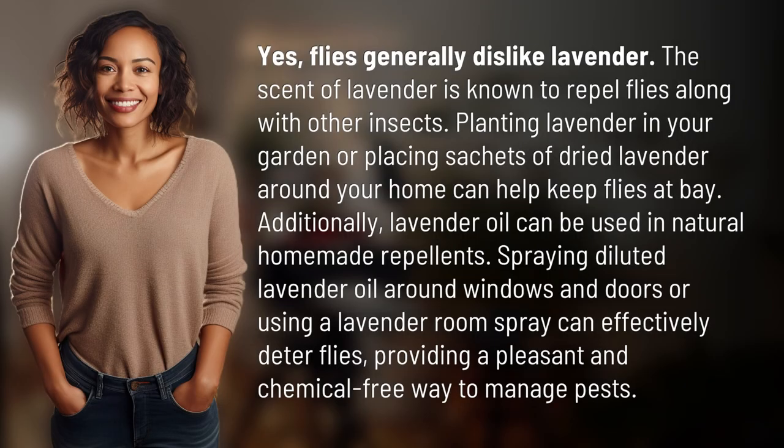Yes, flies generally dislike lavender. The scent of lavender is known to repel flies along with other insects. Planting lavender in your garden or placing sachets of dried lavender around your home can help keep flies at bay.